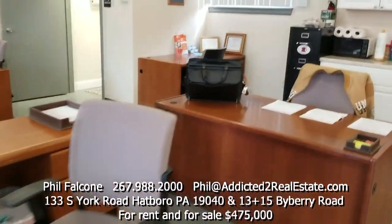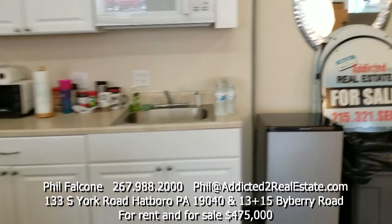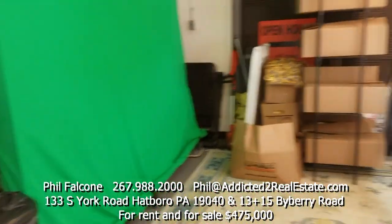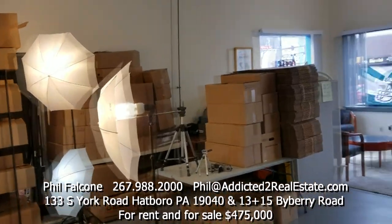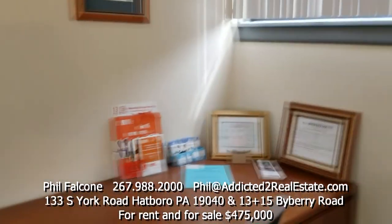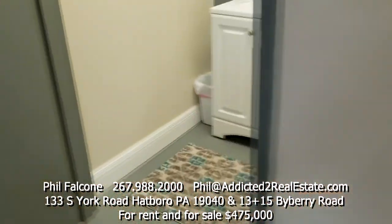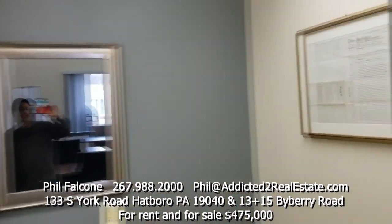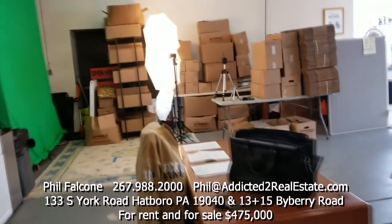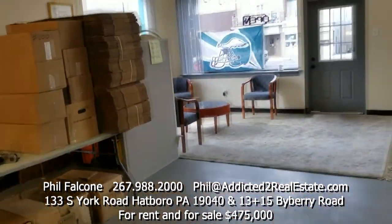We have a bunch of desks, a little kitchenette, a green screen studio, and some storage area in the back. And there's a nice-looking bathroom. This property is currently for sale on the MLS for four hundred and seventy-five thousand dollars.